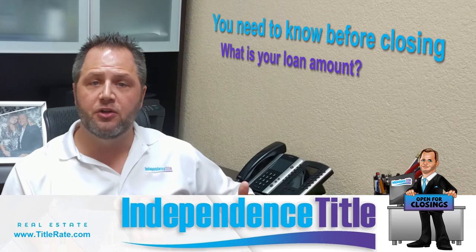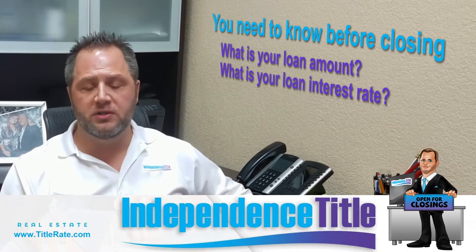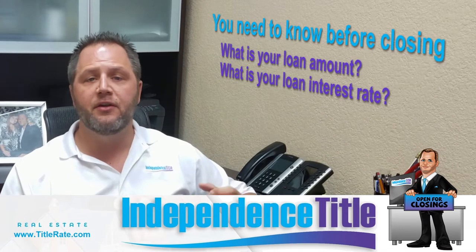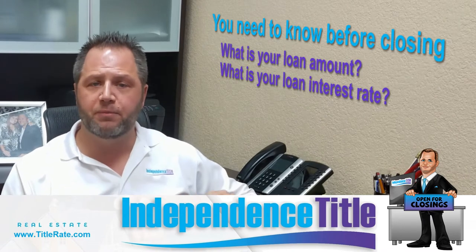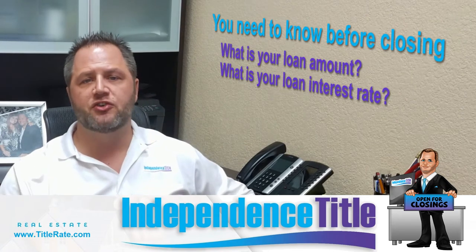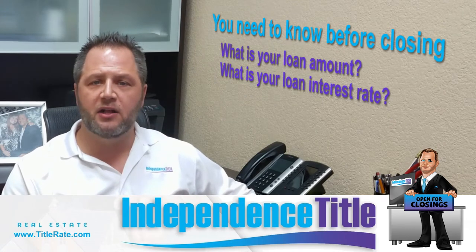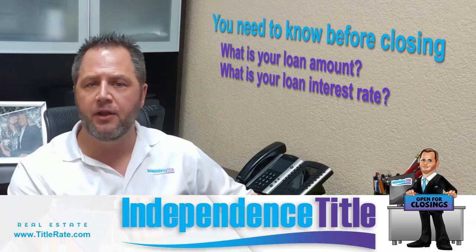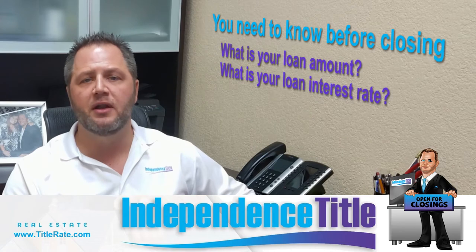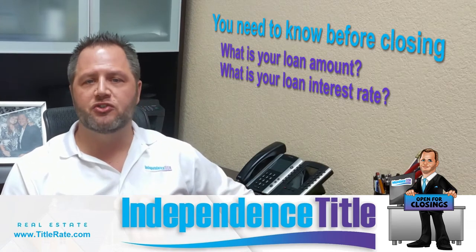The other thing you want to make sure you know is your interest rate. We see a lot of times where borrowers come to the closing table and they just do not know what their interest rate is. So if you know you have a 4% or 3.5% interest rate, you want to confirm on your promissory note when you sign it at closing that yes, this is how much money I'm borrowing and this is the interest rate I'll be paying — your mortgage broker, bank, or mortgage lender told you what it was going to be.